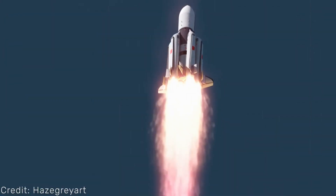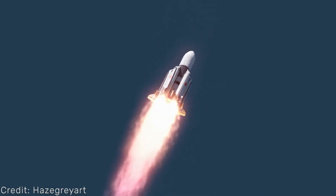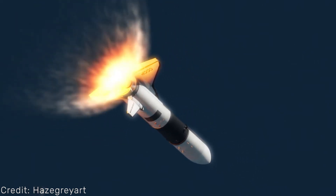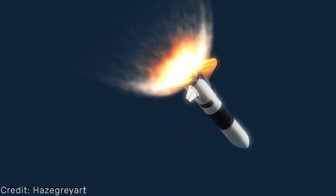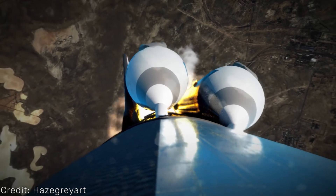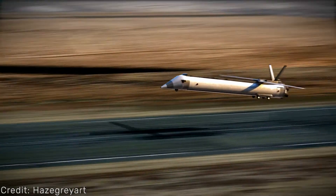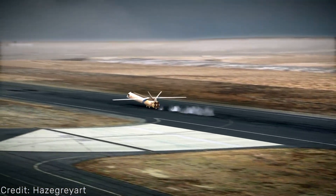Energia 2 could have lifted up to 100 tons to low Earth orbit. The rocket would have had the shuttle integrated into the core stage — basically the core stage was a bigger shuttle that could land on a landing strip. Energia 2 would have had four liquid-fueled boosters, just like the first-generation Energia, but these would have been equipped with landing gear and would have been able to spread their wings, landing like an airplane, just like the core stage.